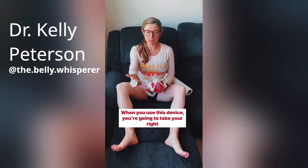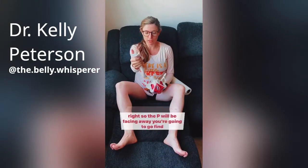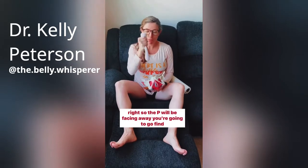When you use this device, you're gonna take your right thumb, put it in this indentation where it's purple here. So the P will be facing away.